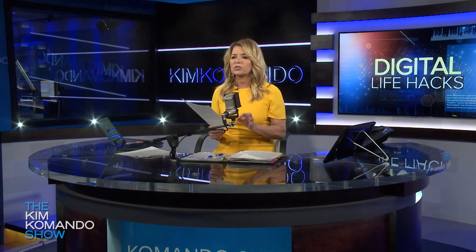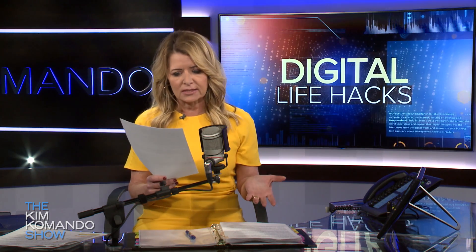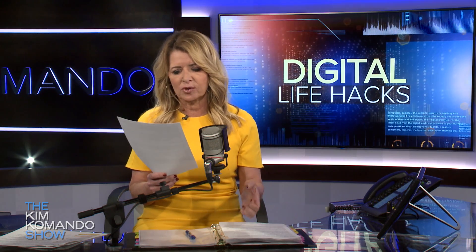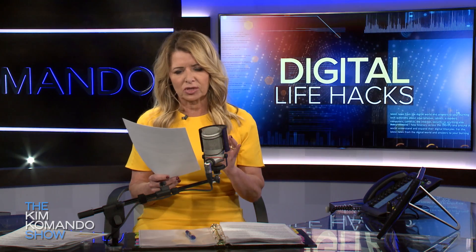Number four, secure your data all across the board. You want to make sure that you're using things like VPNs and password managers and that people are able to access things. You want to search for the report on our site called 'How to Prepare Your Business for the Coronavirus,' where we have detailed step-by-step instructions on setting up security for your Windows and Mac.